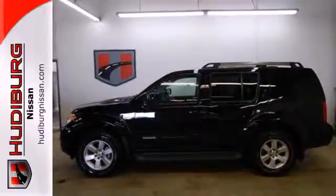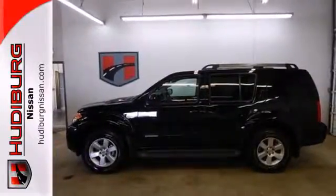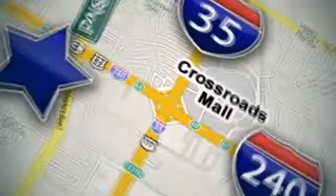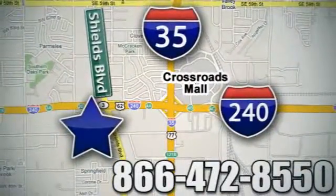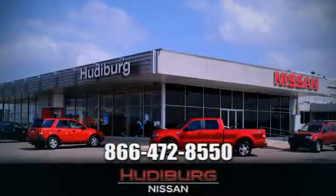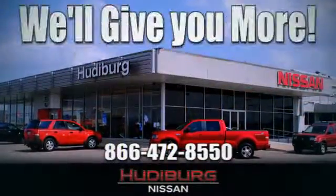Get where you've always wanted to be in this SUV. Call or stop in today. We are conveniently located one block west of I-35 on I-240 in Shields in Oklahoma City. Remember, you can count on Hudeburg. We'll give you more.